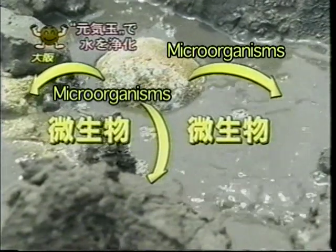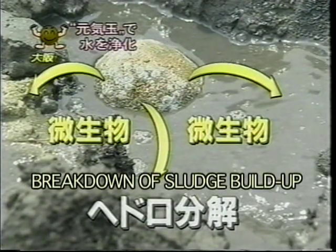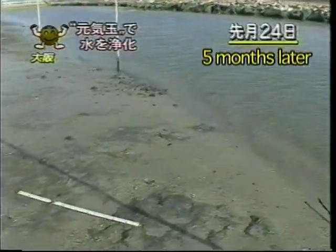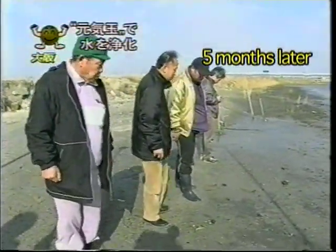Will the microorganisms in these Genki Mud Balls really be able to put a dent in this sludge buildup? Five months later, the fishermen return to the area where they had laid the mud balls. They find visibly less sludge and more sand, and can now walk with ease.